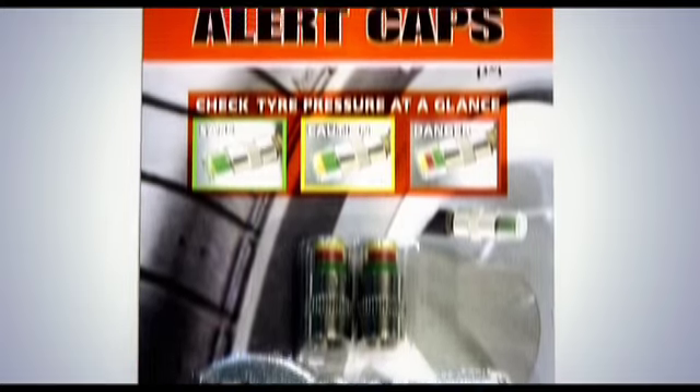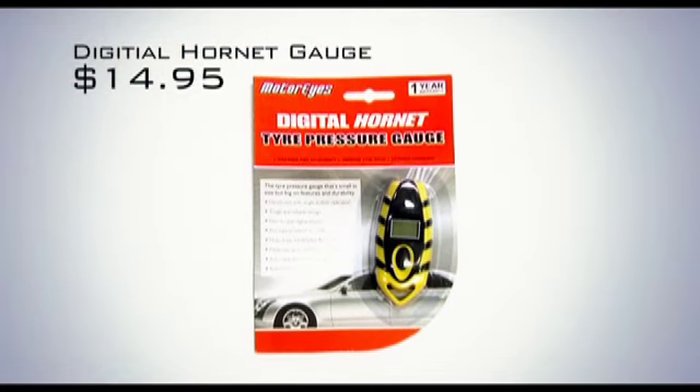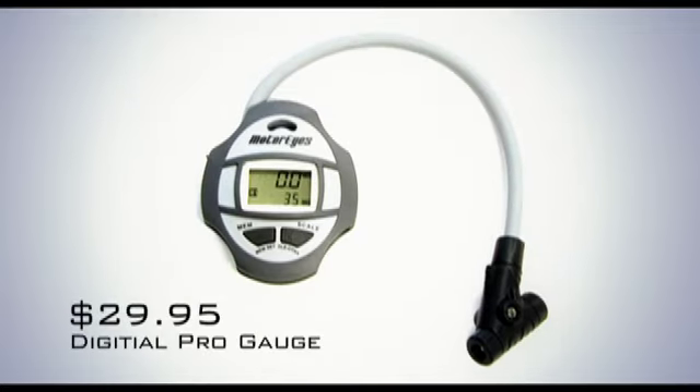The MotorEyes Alert Caps let you check your pressure at a glance, while the Digital Hornet gauge is small on size but big on features and value at only $14.95. For the most demanding car enthusiasts, there's the Digital Pro tyre pressure gauge, which has a huge array of functions but still won't break the bank at $29.95.